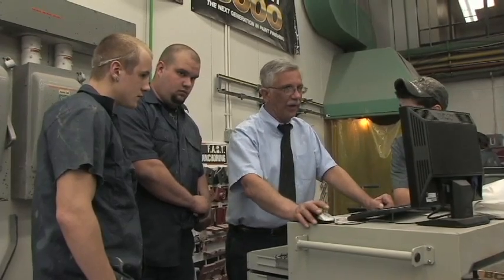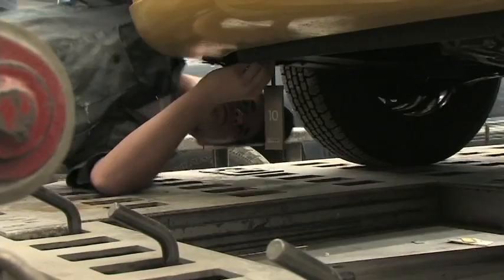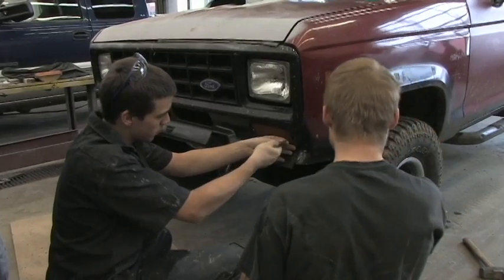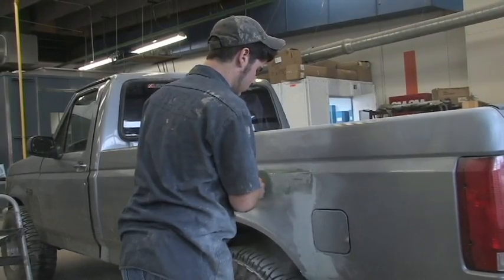Students enrolled in the Automotive Collision Technology program are exposed to the latest equipment and develop skills necessary to be an effective auto collision specialist. Students will be knowledgeable in the repair and restoration of the body and frame of automobiles.